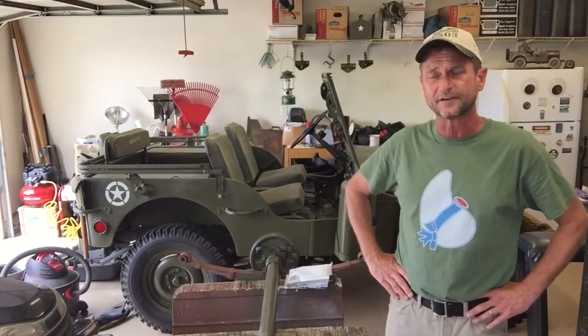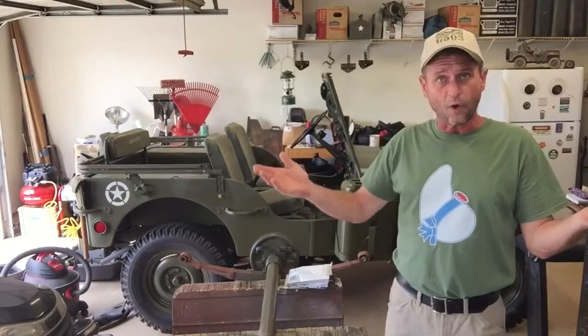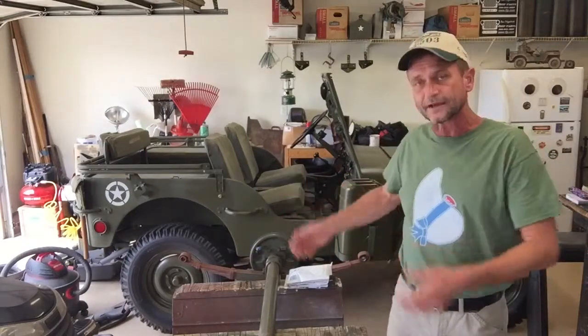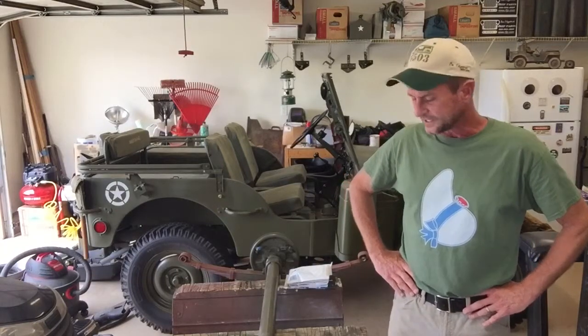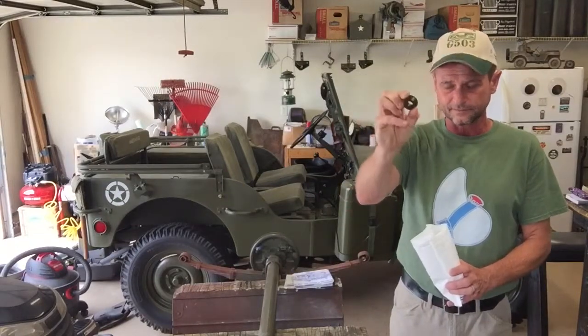He put up a little post on Facebook with some grommets for shock absorbers, asking if anybody wanted them — he'd send them to a good home for free. At first I missed the post, but he tagged me in it, so I said sure, I'd love to have them for the trailer. He sent them to me, and here are the grommets all the way from England — fantastic.